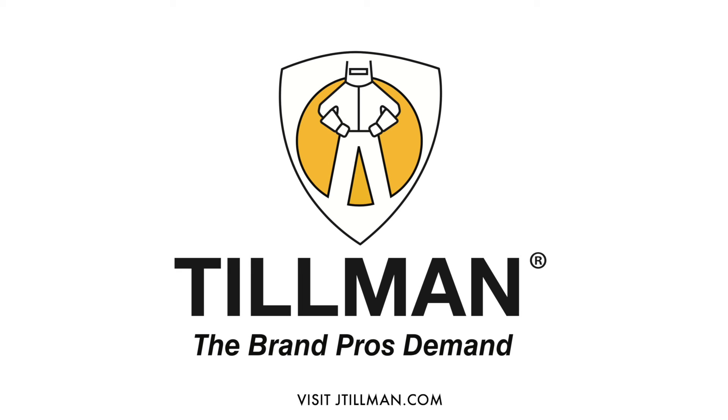Tillman — the brand pros demand and have depended on for 90 plus years.